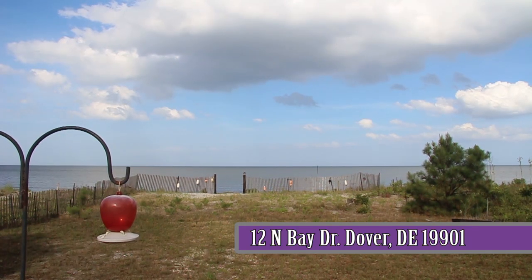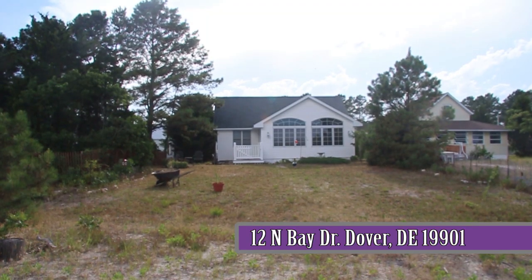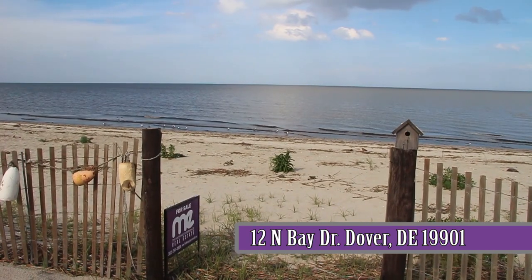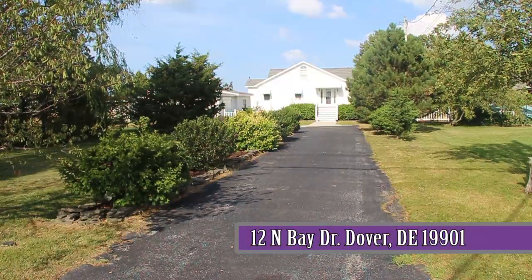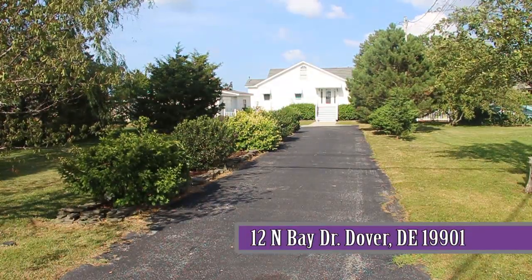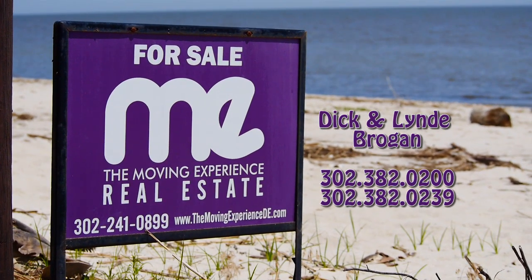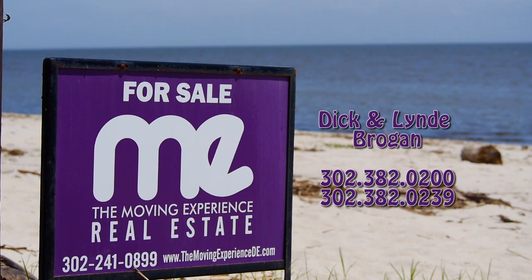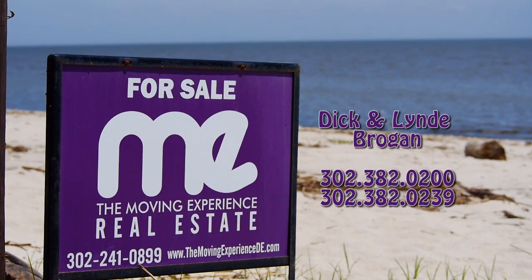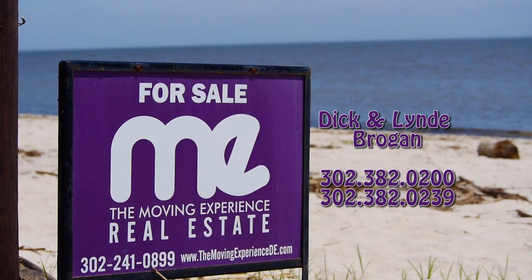You are sure to look forward to lazy sunny afternoons, bare feet and casual entertaining. Now that's the life — beach life, that is. This stunning two bedroom home sits on a little more than a third of an acre of beachfront property. If you would like additional information, you may call or text Dick Brogan at 302-382-0200 or Lindy Brogan at 302-382-0239.